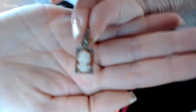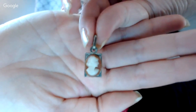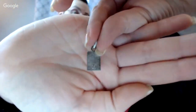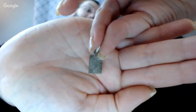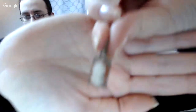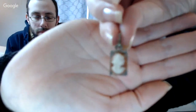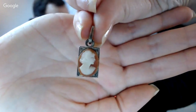I got one more - it's really small. This one says 800 on the back - that's another cameo. So on the back it says 800, I think it's pretty old. I thought this one was really cool and this one was four bucks.